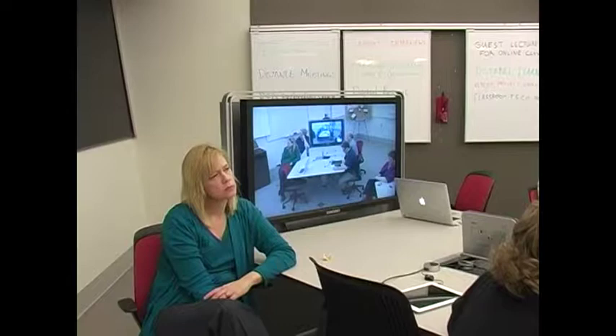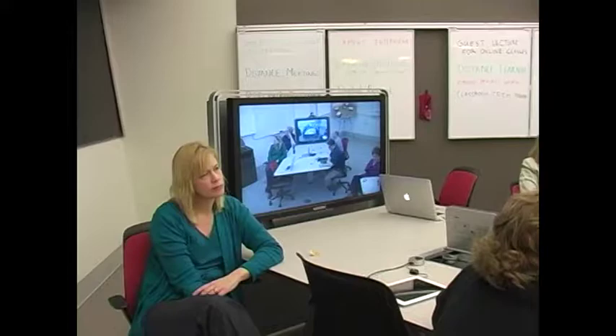If you've got team projects or group projects, or you need students to do presentations, or you want to have them work together on designing some multimedia, that space is really going to be excellent for that.